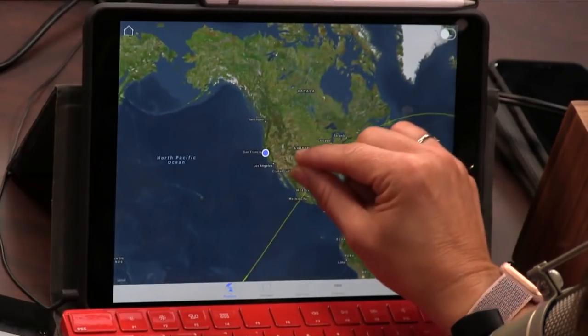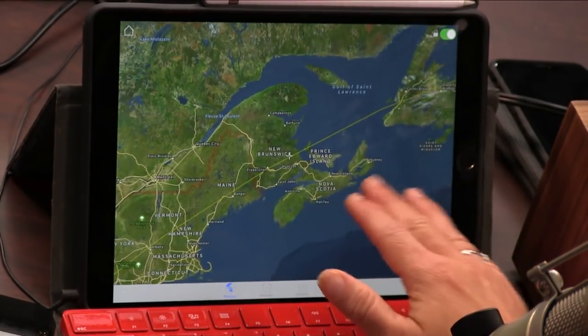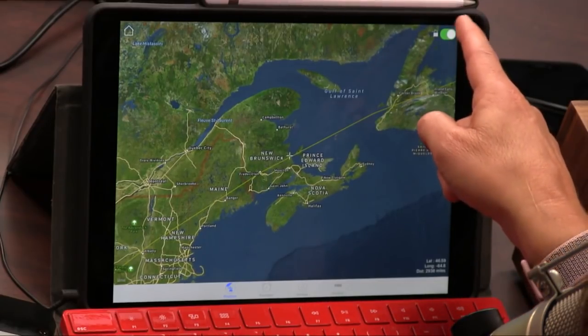If you get lost in the map and you're like, where is it? You press this little lock here and then it'll just lock right there. So you can just watch it fly. The map moves with it — it's always centered if you have it locked.